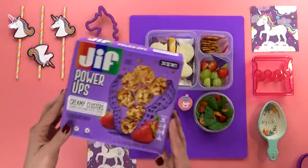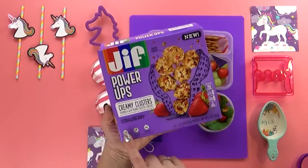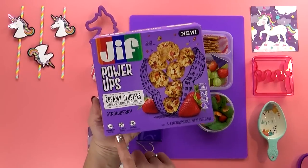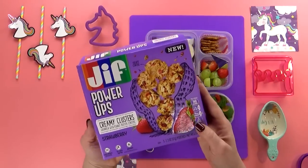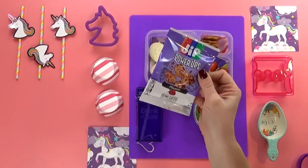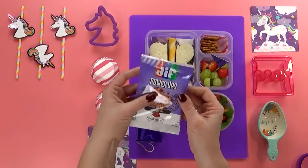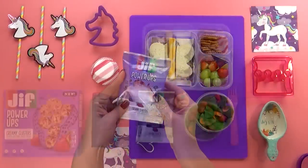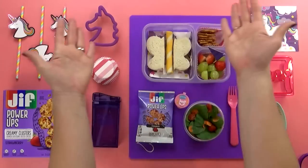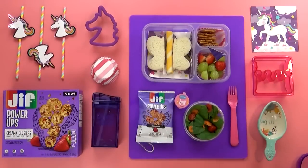Last but not least, we have our special snack of the day. There are so many different flavors and varieties of these new Jif Power-Ups, but Lily chose the strawberry-flavored creamy clusters. All Jif Power-Ups are made with ingredients you can trust — peanuts are the number one ingredient and there's no high-fructose corn syrup. And there you have it, there's Lily's idea of a perfect lunch.